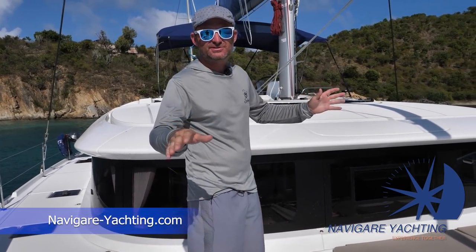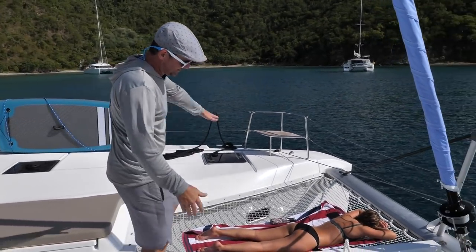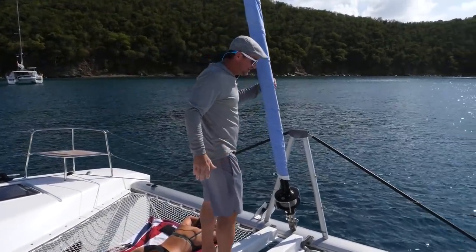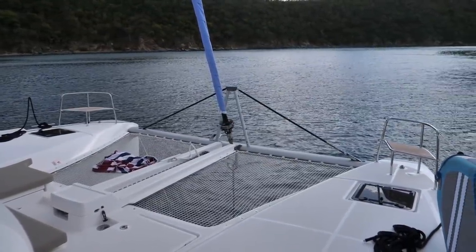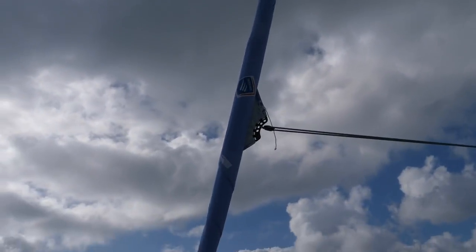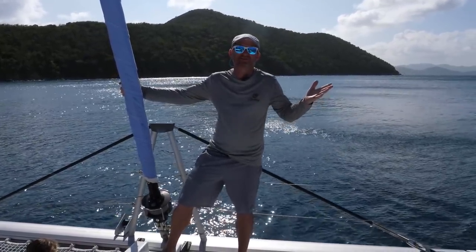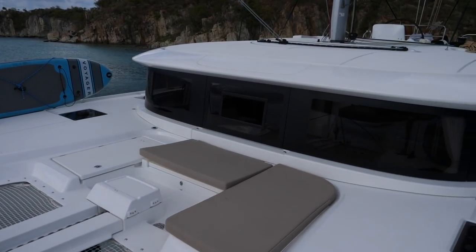Starting at the bow, it's pretty standard. You have your two trampolines and your anchor down the middle. This one does have a self-tacking jib, which I wasn't really a fan of in the past and hadn't sailed much until this boat — but I really do actually like it now. It makes things pretty easy, just one less thing you have to do when you're tacking or jibing, because as the name says, it's self-tacking.